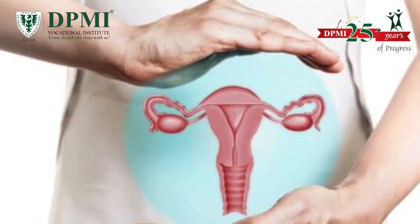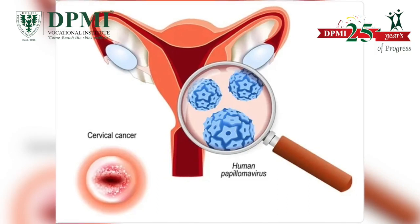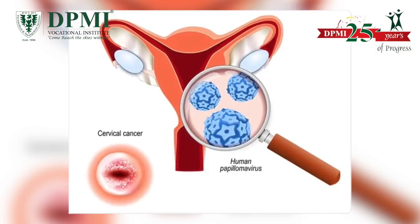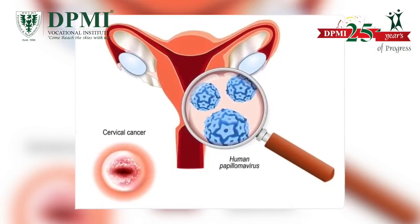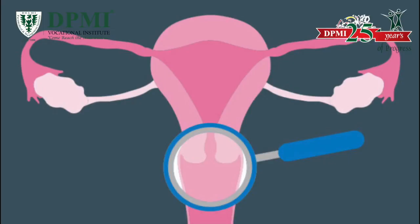The LBC test is used to detect high-risk HPV and low-grade cervical changes. The test is more accurate and less invasive than the conventional Pap smear test. The Pap smear cannot detect HPV or any low-grade cervical changes.